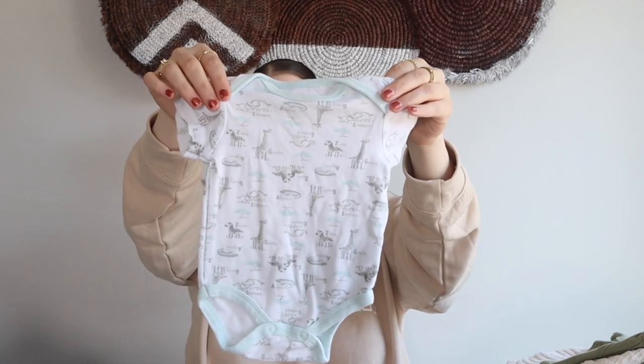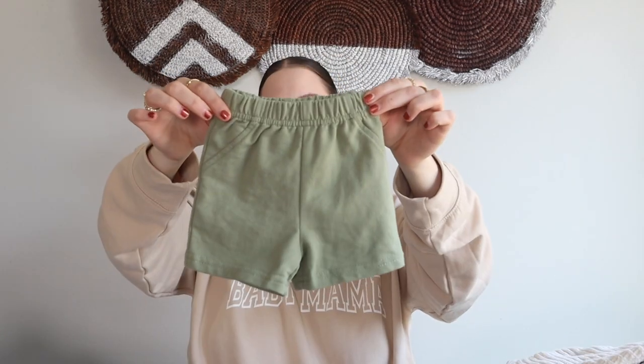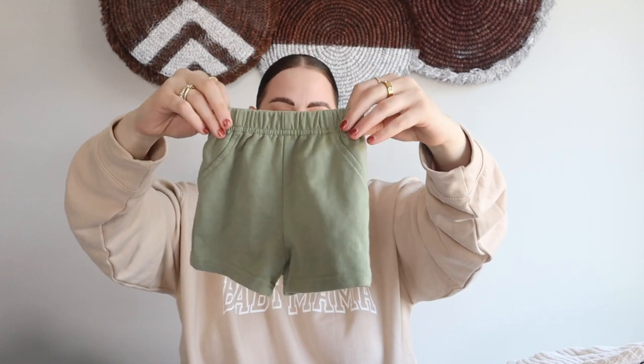The next piece is another little bodysuit by Kyle and Dina, I believe, in a six-to-nine month. It just has all the little animals in it — I love that it's more of a muted color. This will be one he just wears around the house; it looks new, it's so precious. These little shorts I picked up in a three-to-six month are from Sterling Baby — I really love these little green shorts.